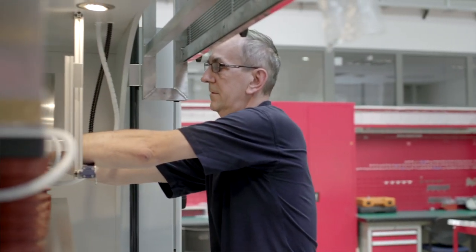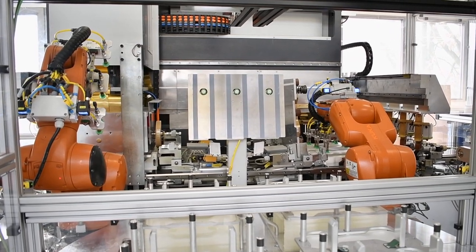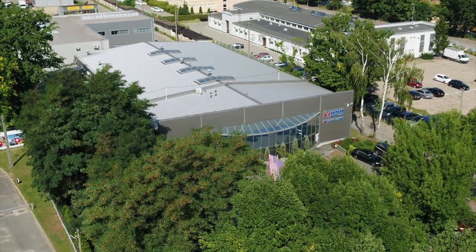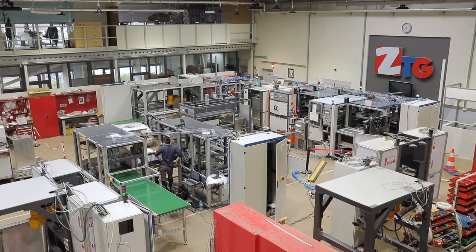We have visited one of the very few companies in the world that designs and manufactures high-frequency welding machines — Zemat Technology Group, based in Łódź. Let's observe the production process.